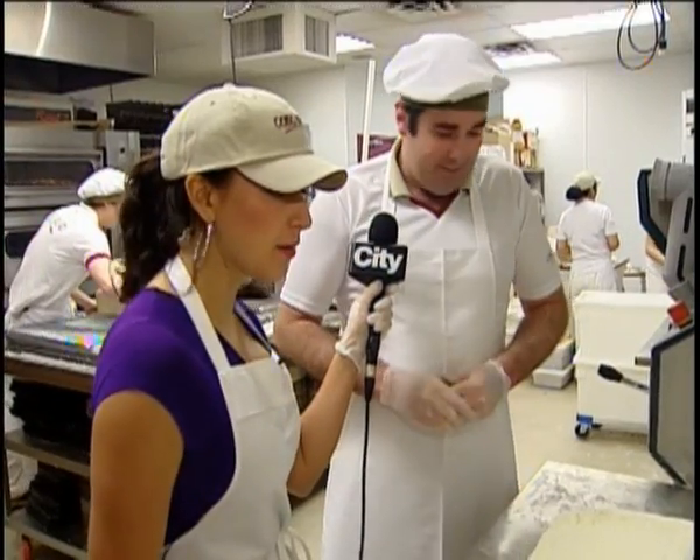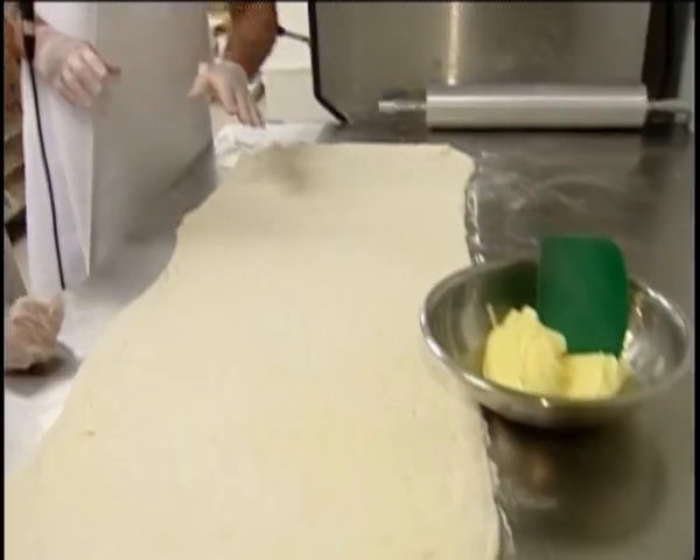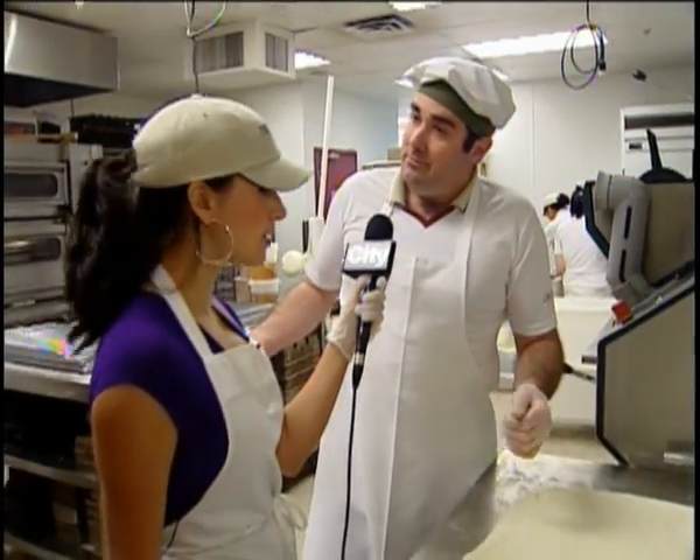So you're the expert here — tell me what we're going to be making. Well, what we're going to be making here is one of our most popular sellers: this is a custard scroll. We're going to spread some custard, roll it up, and throw it in the oven. Sounds easy enough.